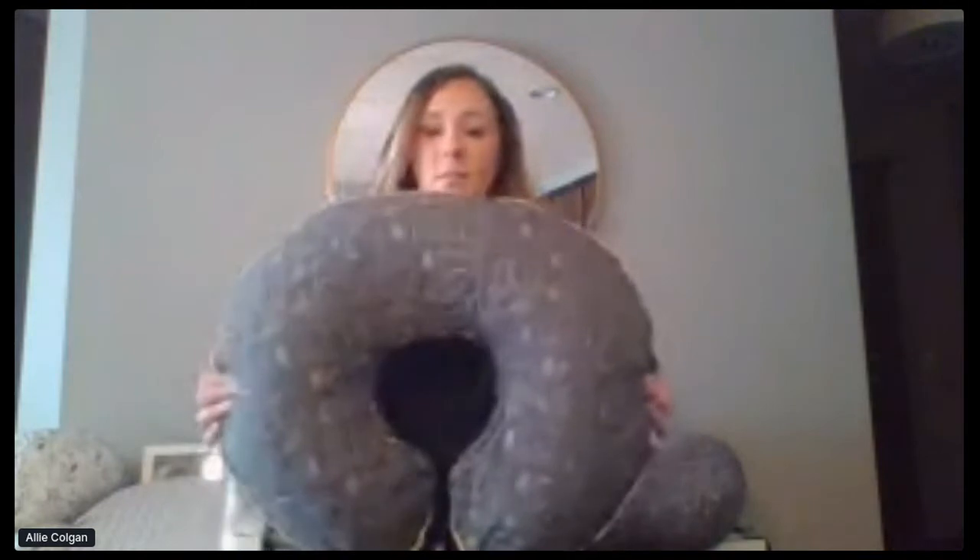Hi guys, my name is Allie and I'm with the Boppy company. I think we're live. I hope everyone's doing well. I'm really excited to talk to you guys today. Most of you hopefully are probably familiar with us. Feel free to leave questions and I'll try to get to those and then I'll go through them at the end as well.